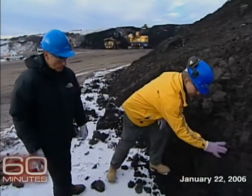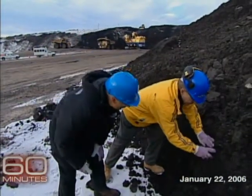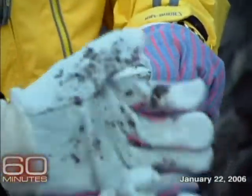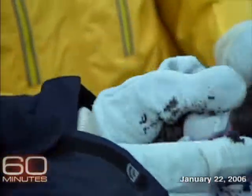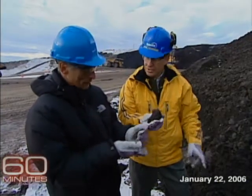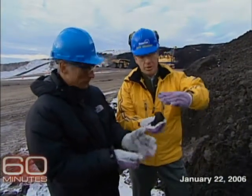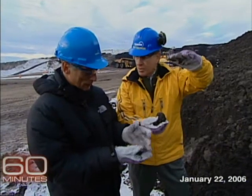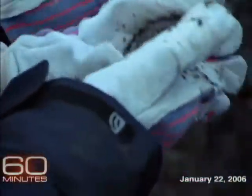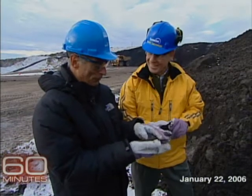"So, Bob, this is what the oil sands tar looks like. It's a very rich, very pliable kind of a soil." "Now, when I squeeze it, why doesn't oil come out?" "Well, because it's not warm enough. If you add this to hot water, you'll start the separation process, and you'll see the oil come to the top of the water, and you'll see sand drop to the bottom." "It looks like topsoil, doesn't it?" "It does, but it is oil. It looks like topsoil, but all it grows is money."